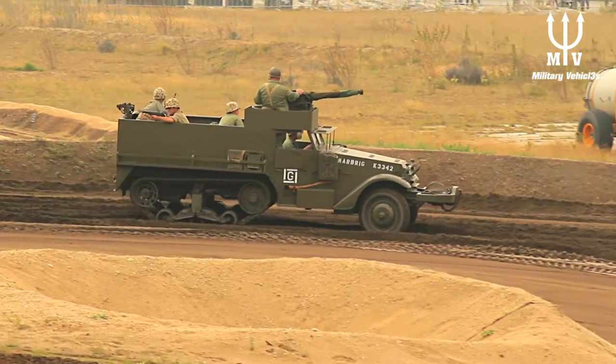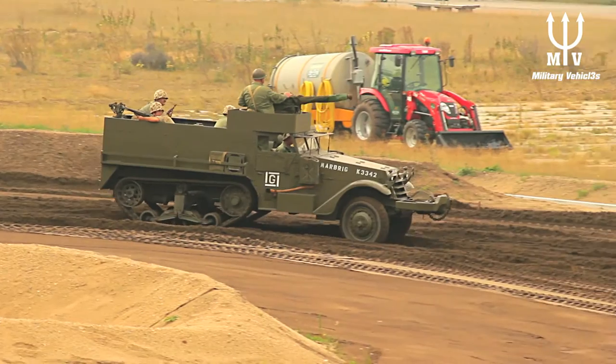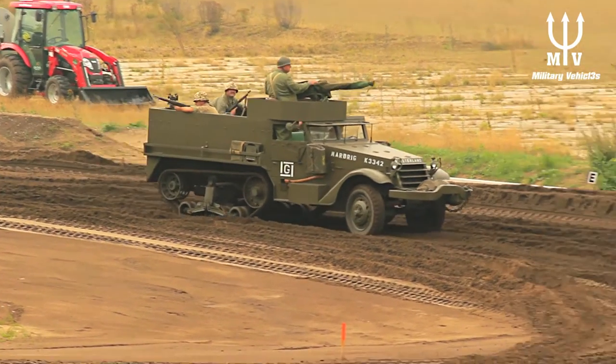The Koninklijke Manet Chaussée also used this type of vehicle for a few years, in the so-called G-Escadron.